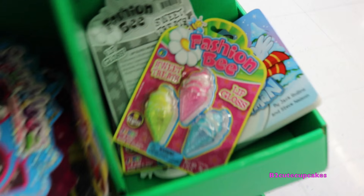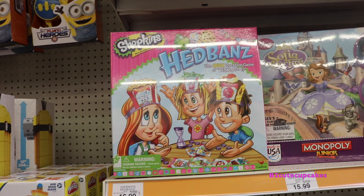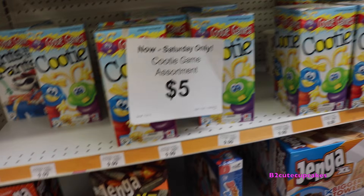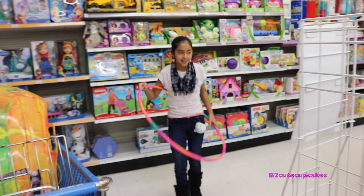Here they have two dollar gifts. Fashion Bee! Hey, that's my name! They have headbands with Shopkins. They have Sophia the First. And cootie games! They have Jenga!